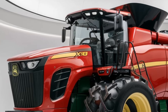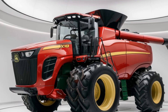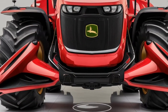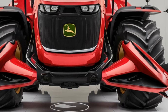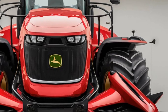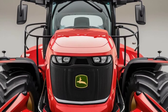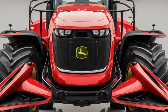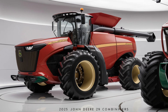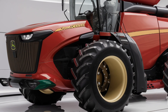A modern combine wouldn't be complete without smart technology, and the 2025 X9 combine is packed with it. It features the latest John Deere precision agriculture tools like JD Link, which allows farmers to monitor their equipment in real time from their smartphones or computers. JD Link provides data on everything from fuel levels to productivity metrics, helping farmers make informed decisions on the go. This technology also supports remote diagnostics, which is a game changer for minimizing downtime. If there's an issue, technicians can diagnose it remotely and potentially solve it, saving time and keeping the machine running.